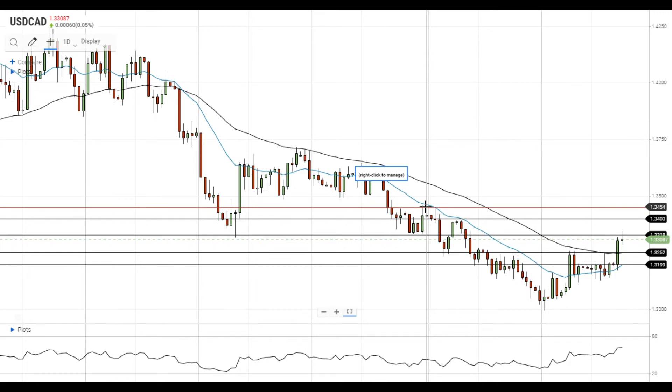On the support side, the nearest support level is located at the 50 EMA at 1.3250. If the pair gets below this support level, it will gain additional downside momentum and head towards the next support level at the 20 EMA at 1.32.